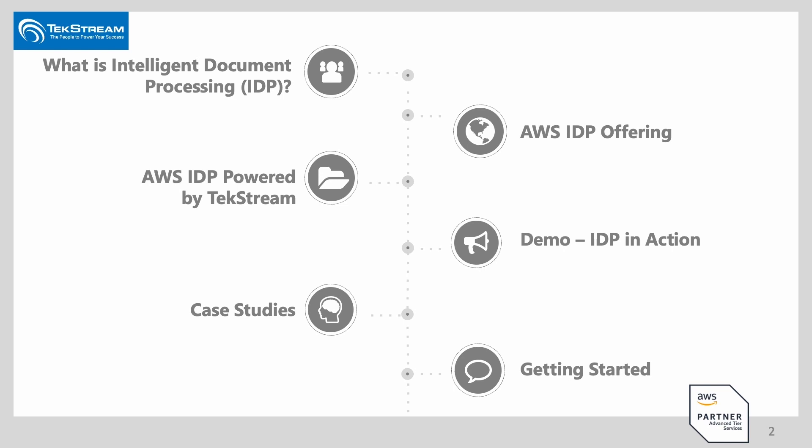We'll also give you a quick demonstration, talk about some case studies, and then how you can get started with intelligent document processing within your organizations so that you can unlock the power of information.